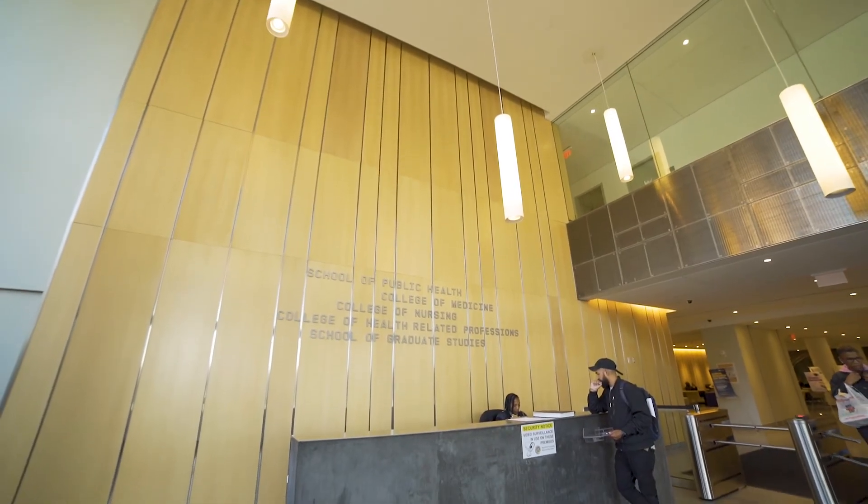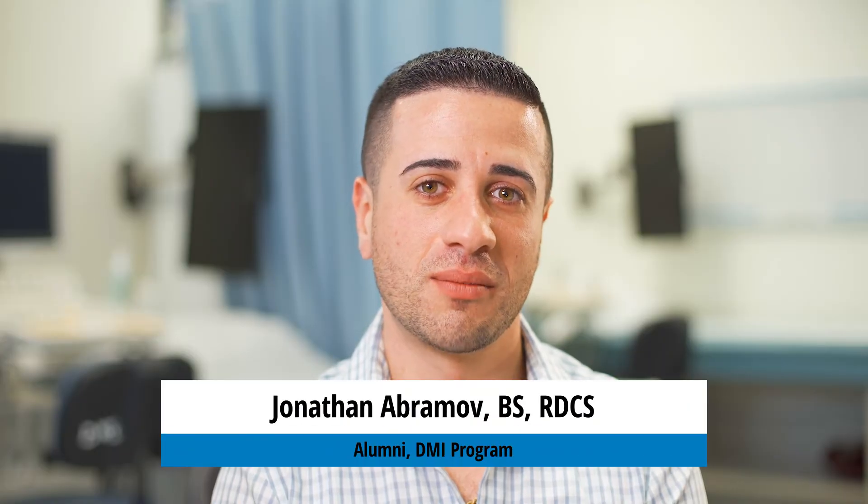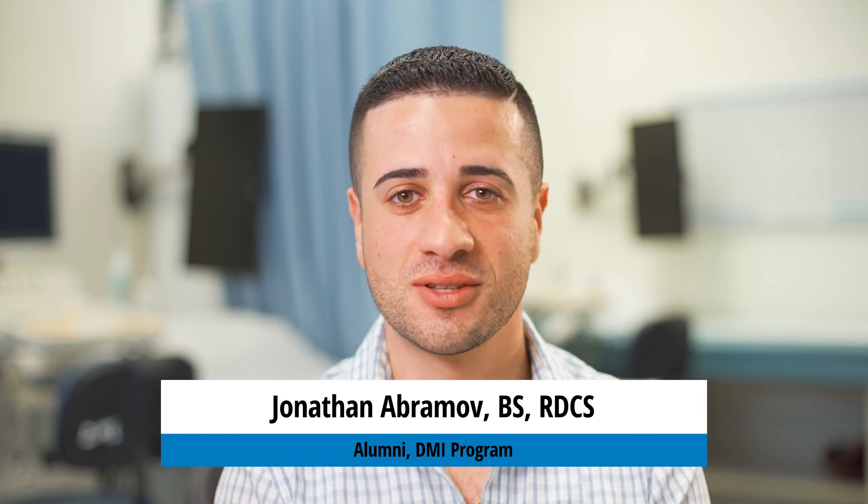We take in about 27 students per year and I always tell the students the first day of class: look to your right and look to your left because this is going to become your family for the next two years. I went to SUNY Downstate Medical Center and I loved everything about the school, starting from the faculty to the staff members to the students.